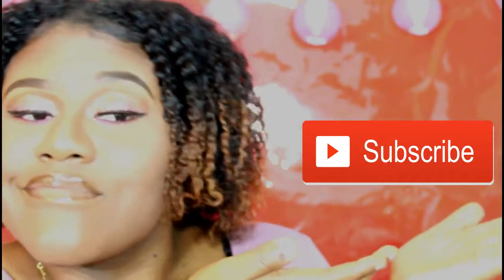Everything that I use on my face will be listed in the description box below, so I got you girl — or boy, you know, I got y'all. Stay tuned, and if you are new to my channel, please subscribe. Like I said before, it only costs $3.99 — just subscribe. But if you don't, I still love you, just a little.